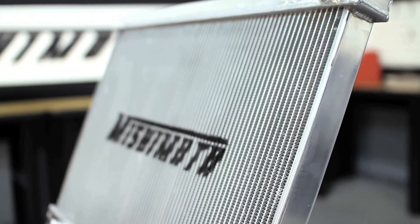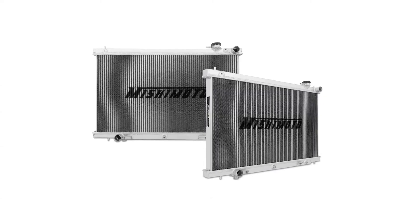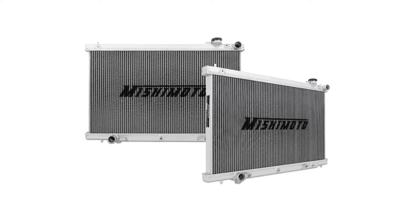It's also thicker than stock, has a 1.3 bar high pressure radiator cap, a magnetic drain plug, and has a direct fit into your G35 with no modification required.